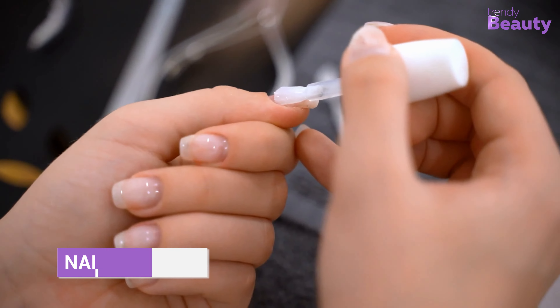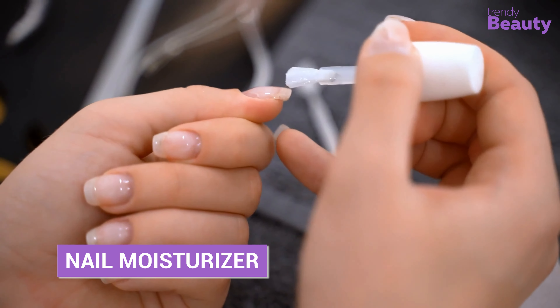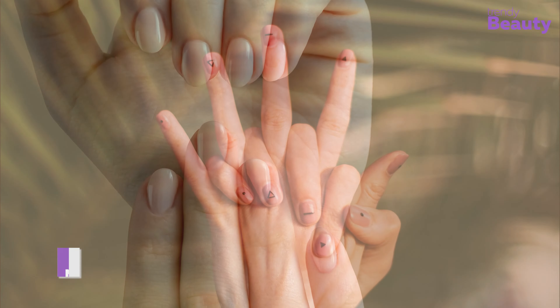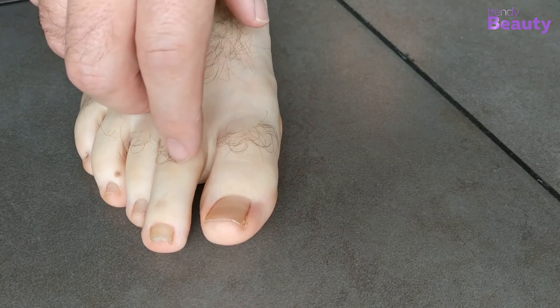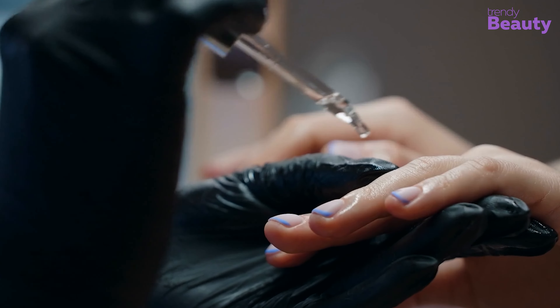Cuticle oil can also be used to moisturize the nails themselves, which can help prevent them from becoming brittle and breaking. Nails that are dry and brittle are more prone to breakage and splitting, which can be both unsightly and painful. By moisturizing the nails with cuticle oil, you can help keep them strong and healthy.